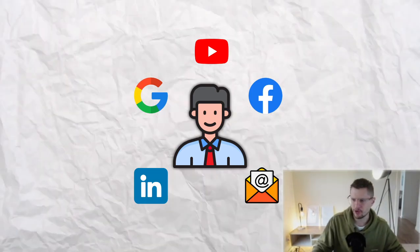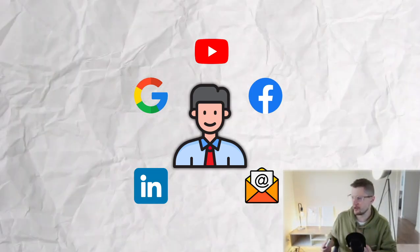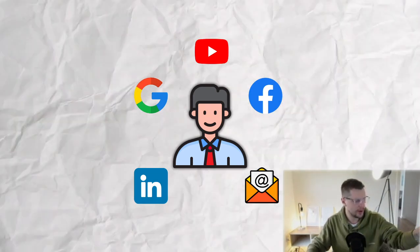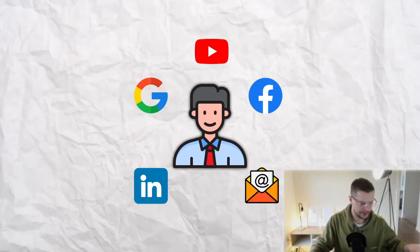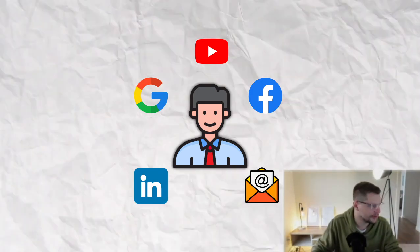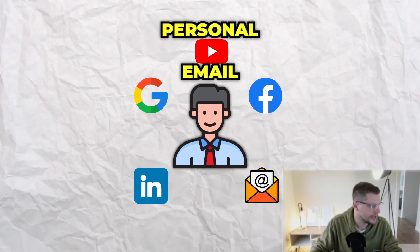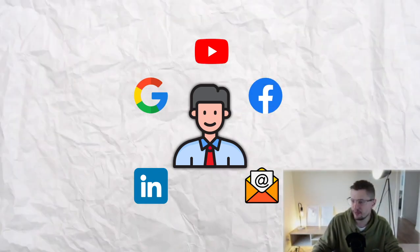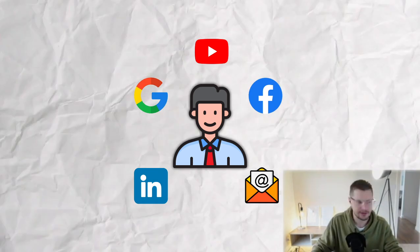But the thing is, it takes a certain amount of touch points to really convert a customer. What we want to do is identify John every single way — every single identifier that John uses across these platforms. Because here's the thing: in order to use Facebook, he might use a personal email that he used like 10 years ago. It might be john63 at gmail.com.